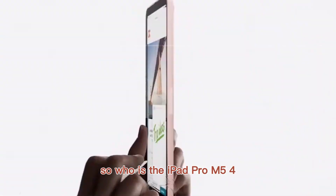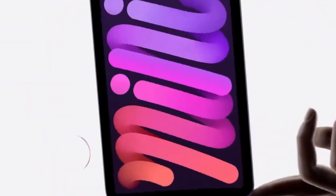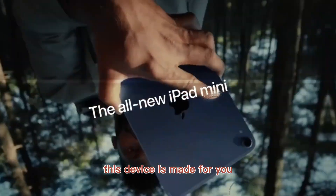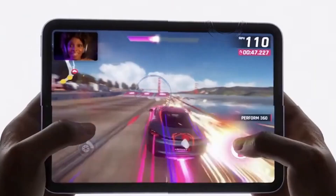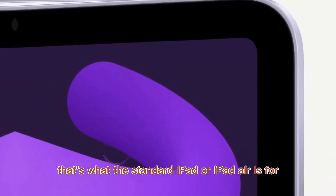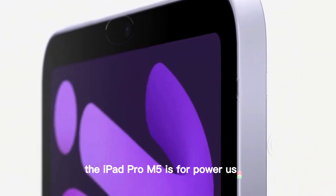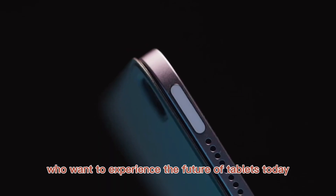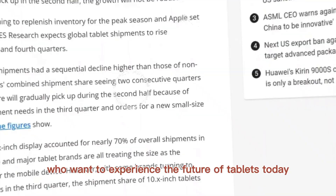So, who is the iPad Pro M5 for? If you're someone who wants the absolute best performance in a tablet — whether for creative work, productivity, or entertainment — this device is made for you. It's not for someone who just wants to browse the web or watch YouTube videos; that's what the standard iPad or iPad Air is for. The iPad Pro M5 is for power users, professionals, and enthusiasts who want to experience the future of tablets today.